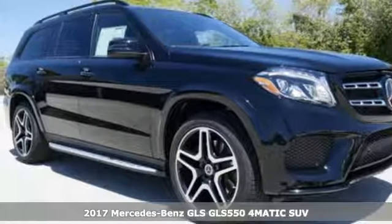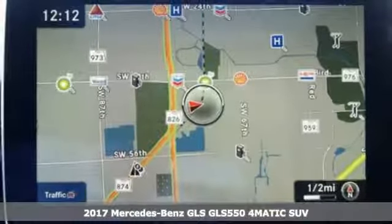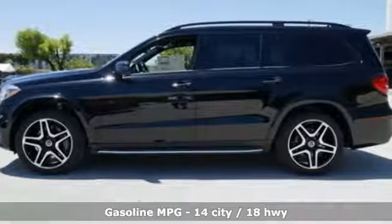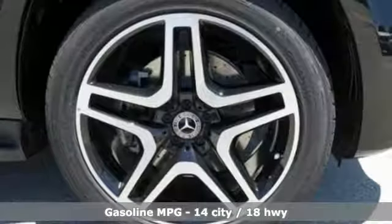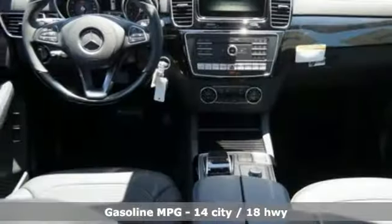It's a 2017 Mercedes-Benz GLS. The powerful bi-turbo engine and 9G-tronic automatic transmission with shift paddles are complemented by the capability of 4MATIC all-wheel drive and Dynamic Select for a performance character befitting of this luxury leader.